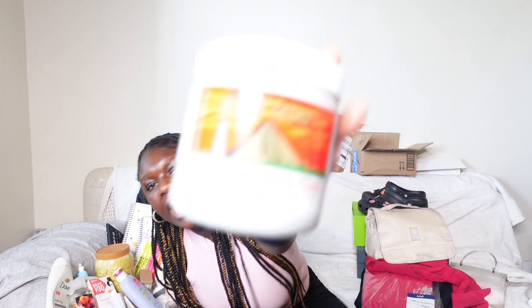Now for skincare — I got the Aztec Clay Mask and restocked on that. I also got Black Girl Sunscreen, I use my Shea Butter as moisturizer, and I wash my face with the Kojic Acid soap too. That's literally it for my face.